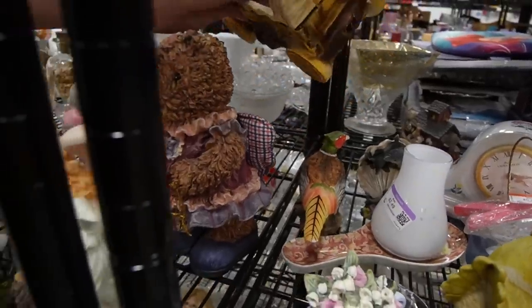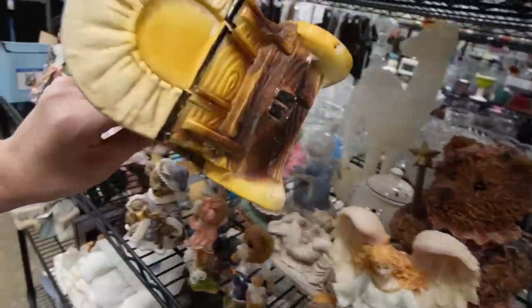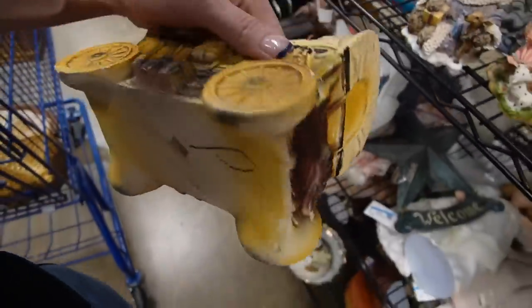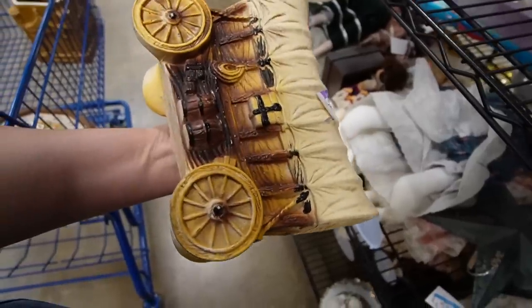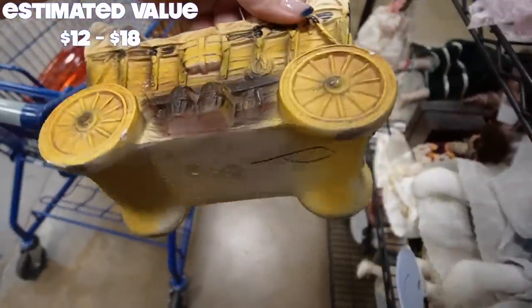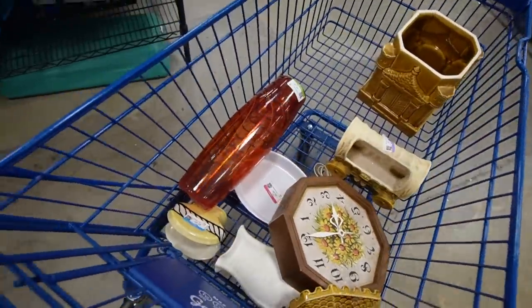I missed that in the back - let's get a closer look. It's just ceramic - it's Norcrest. Covered wagon. $4.49. This reminds me of the Oregon Trail. We'll grab it. Now I'm really done - I'm getting out of here.